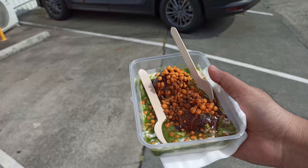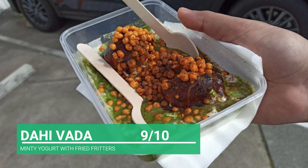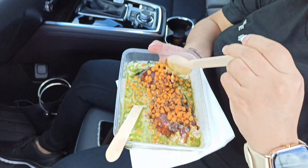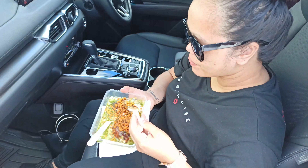While waiting for my order, I went inside this store and bought 10 vegetable samosas and puff pastry with a paneer stuffing inside. I'll try those at home.